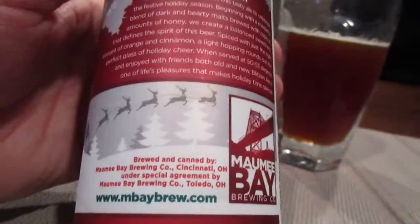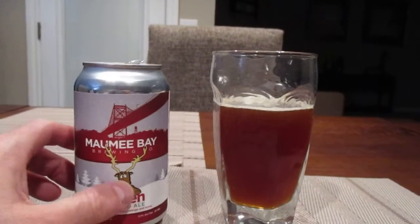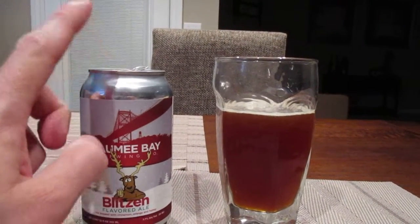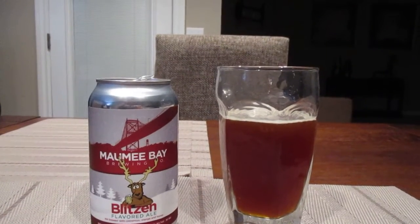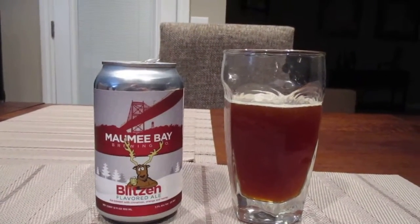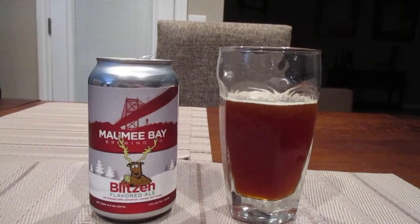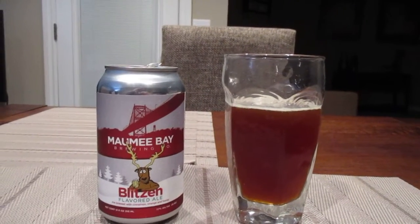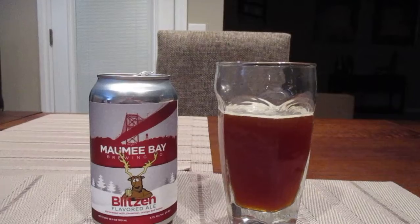So I'm not certain if this is made in Toledo or if this is made in Cincinnati. Because the Mommy Bay Brewing Company in Toledo is at the Oliver House in downtown Toledo, which is right on the Mommy River. They have a pretty nice restaurant there and a bar downstairs. So if you ever have a chance to get there, if you're in the Toledo, Ohio area, do check out the Oliver House.